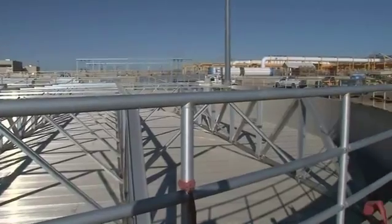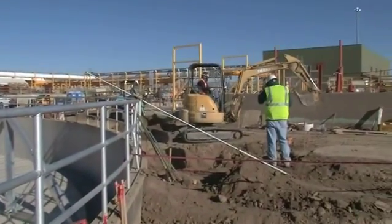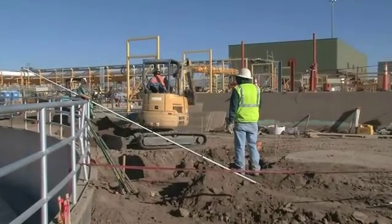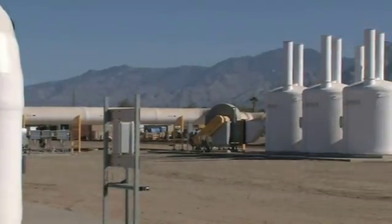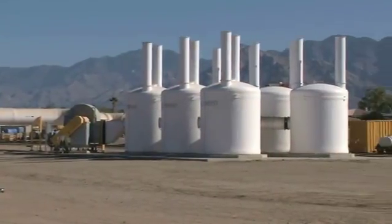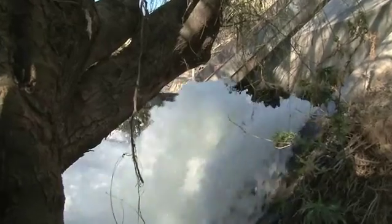With an eye toward the future, Pima County decided to upgrade and expand the facility at Ina Road to a capacity of 50 million gallons a day, up from the previous 37.5 million gallons a day. The upgrades and new facility will produce a very high quality effluent. Effluent is treated wastewater and an important source of water in desert communities.